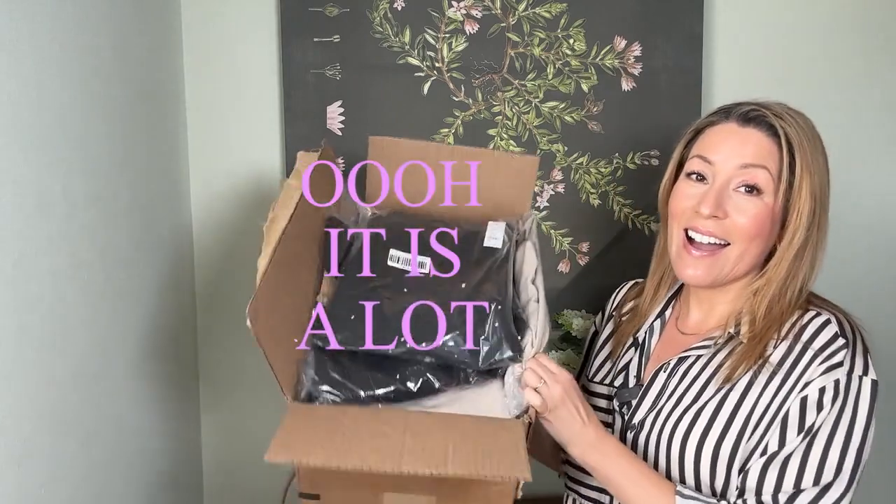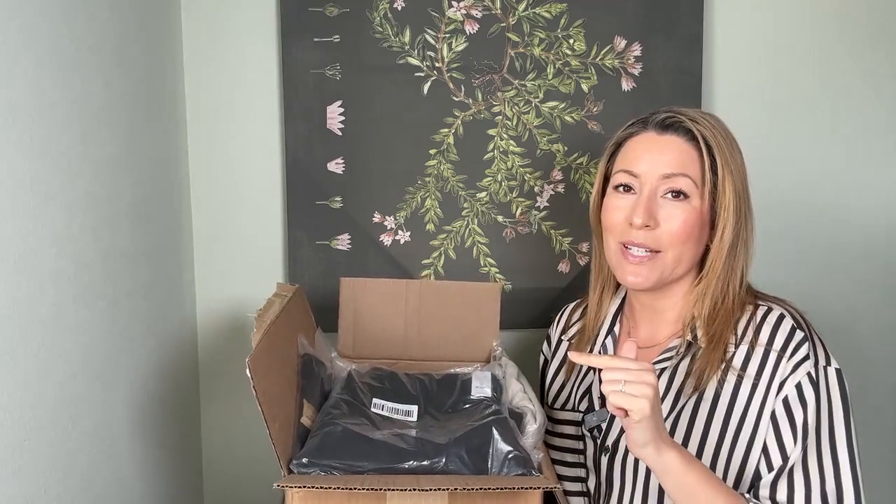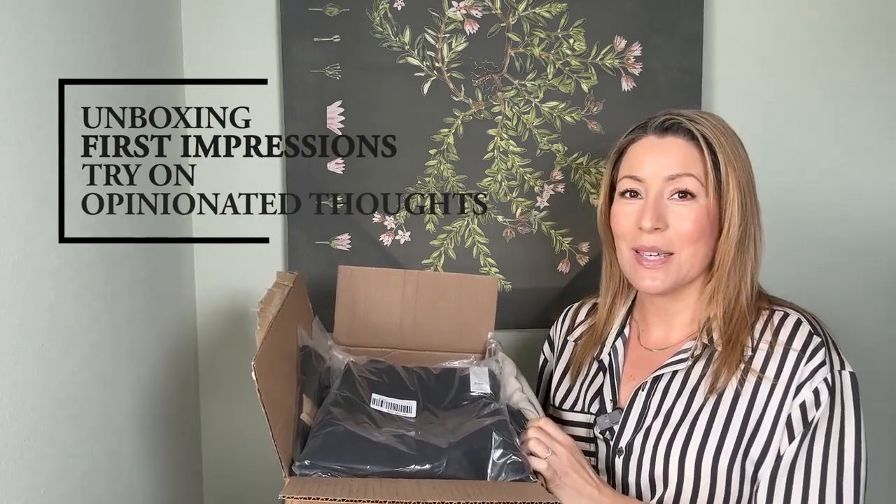Today I have a pretty good haul. I think I have four or five pants in here and a couple blazers. So if you're interested to see what I picked out, how it fits on me and my thoughts on it, then just keep watching.